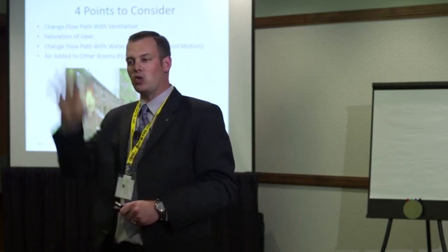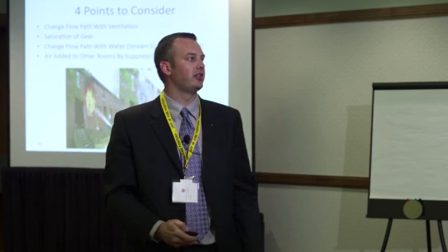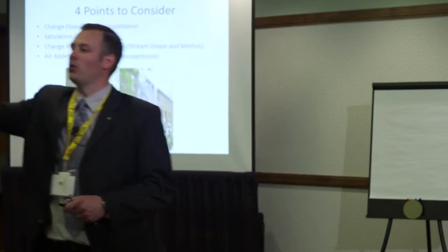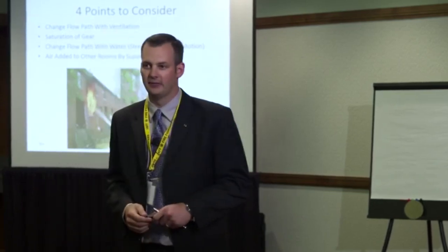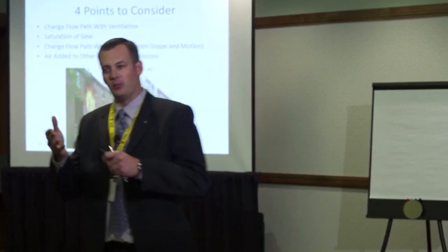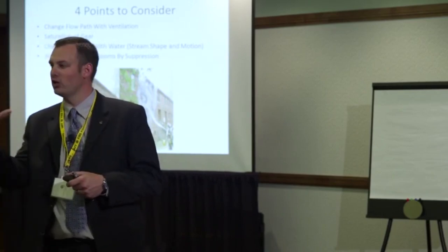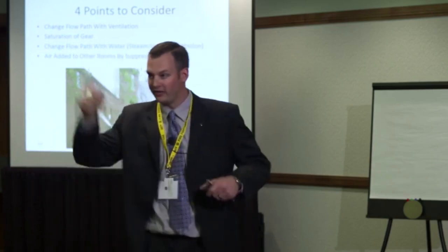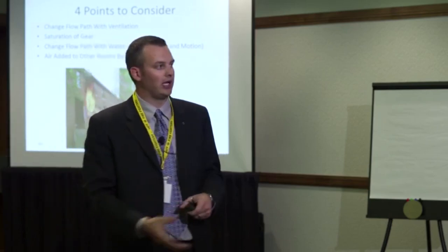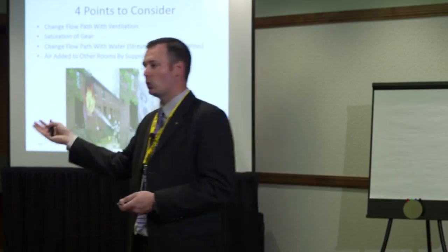Same thing with exterior streams: if you cap the exit vent, steam will move inside the structure. The other thing is changing the flow path with air — if the line was moving through the front and someone VES'd the back, fire coming over your head is because you put yourself in the flow path between where the fire is and where it wants to go. Hot gases are coming out over top of you if you make that vent point. It's understanding how to make steam do what you want it to do based on the scenario — it's not always simple, it depends on timing and who's where. It's not as simple as always do it this way.